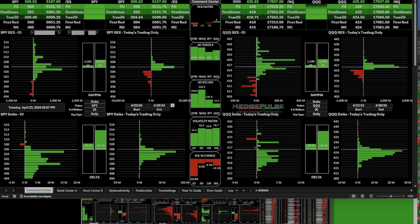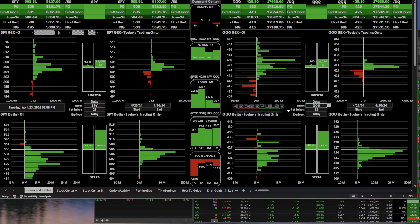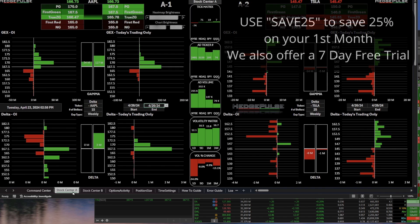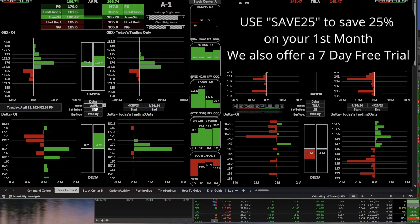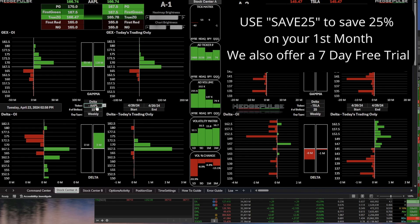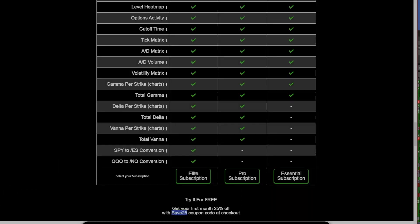That's a brief summary of why you should use gamma exposure in your trading. The newest update is live — we offer real-time level conversion on both sides of the command center for SPY, SPX, QQQ, IWM, the Dow Jones, gold, and USO converting to crude oil. In the stock centers, you can load up whatever you want — ETFs, leveraged ETFs, technology sector, or just type in any ticker like CCL for Carnival. To sign up, go to HedgePulse.com and use the code SAVE25 to get your first month 25% off.